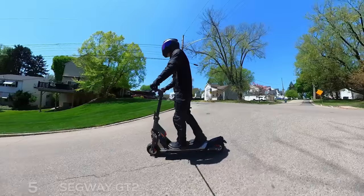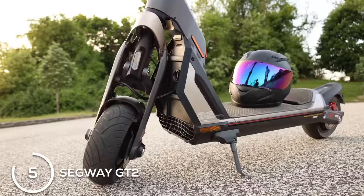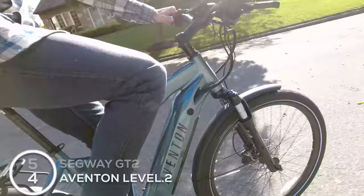Now we get to the big ticket items. These might not be good gifts because they're all over a thousand dollars — pretty expensive — but they're so cool I had to include them. The first one is the Segway GT2, which is basically a motorcycle but as an electric scooter. I actually rode this around for a week replacing my car — got groceries, bought gas for my lawnmower with it, which was kind of weird. This thing is so cool, goes about 43 miles per hour, and powers up hills. Just make sure you're being safe — I had full motorcycle gear on and highly recommend you do the same.